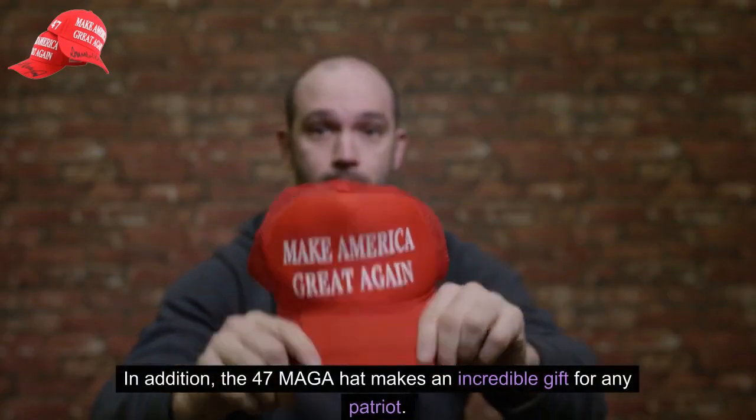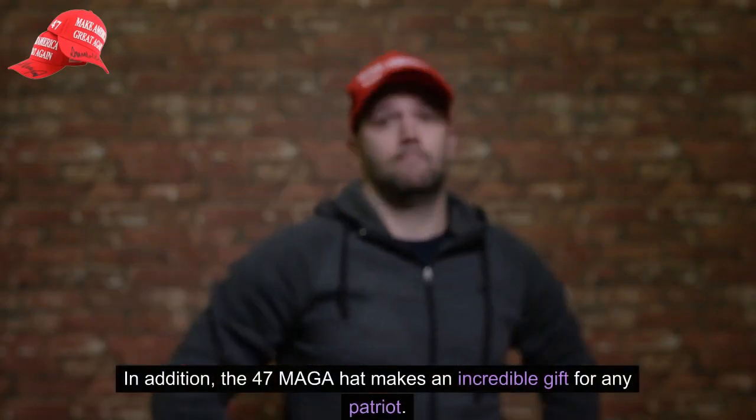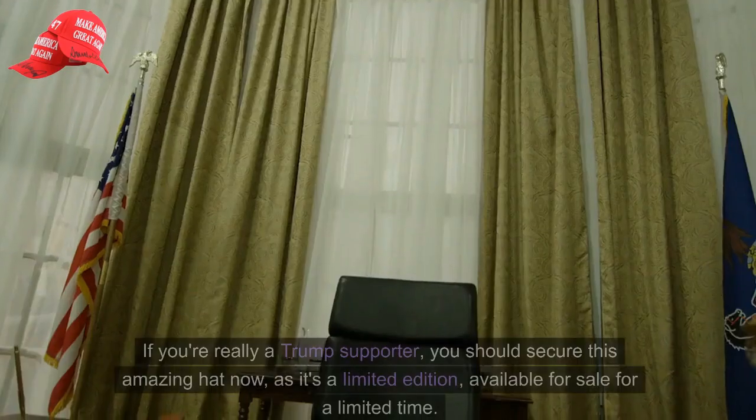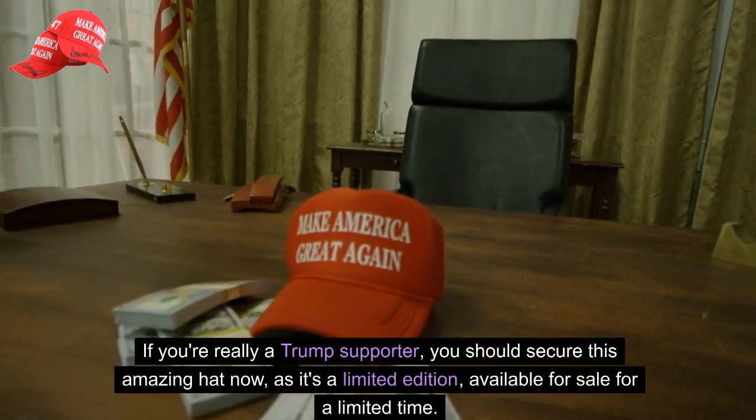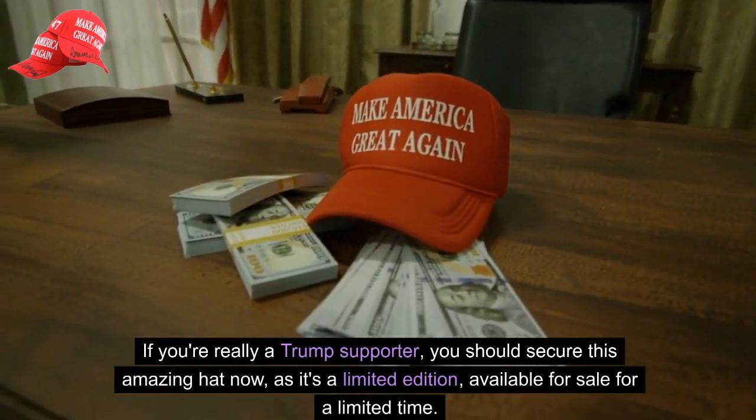In addition, the 47 MAGA hat makes an incredible gift for any Patriot. If you're really a Trump supporter, you should secure this amazing hat now, as it's a limited edition, available for sale for a limited time.